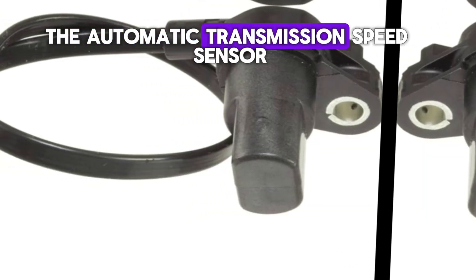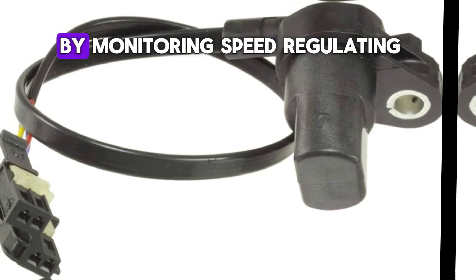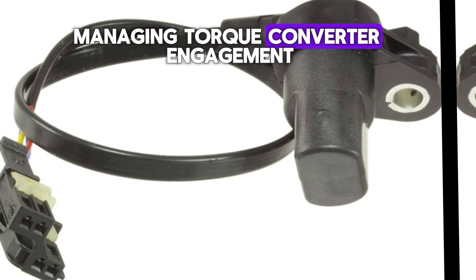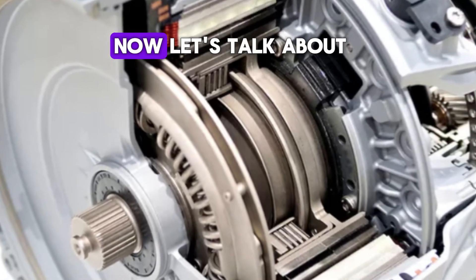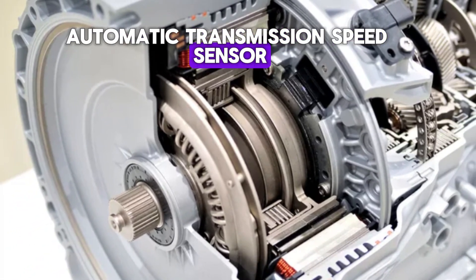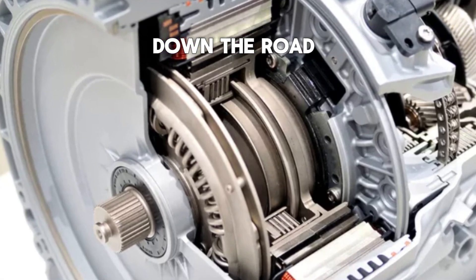The automatic transmission speed sensor ensures smooth operation of the vehicle's transmission by monitoring speed, regulating gear shifts, managing torque converter engagement, enhancing fuel efficiency, and contributing to safety systems. Now let's talk about the warning signs of a bad automatic transmission speed sensor. Ignoring these could lead to more significant issues down the road.